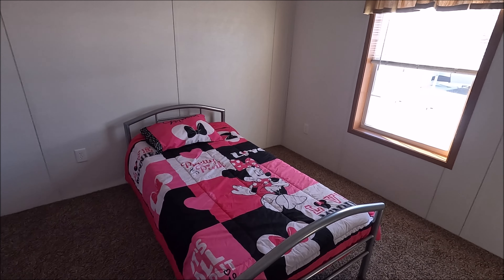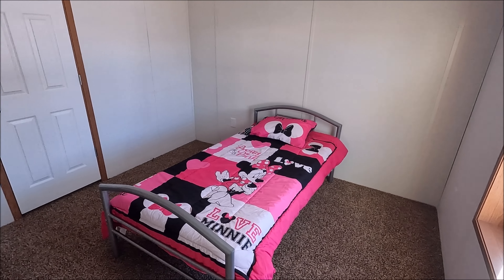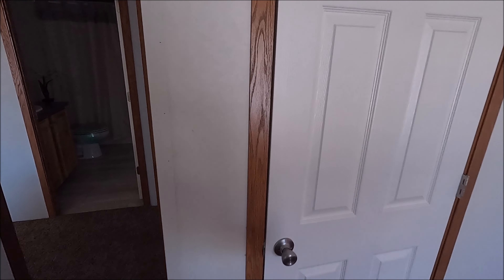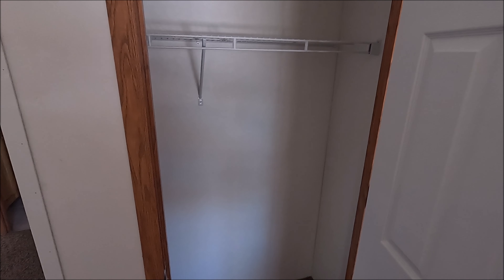Another bedroom, just a standard size closet.